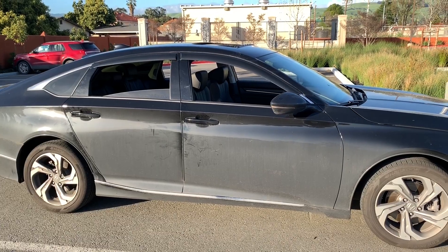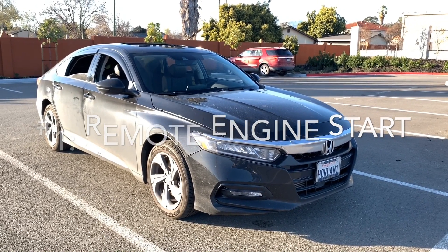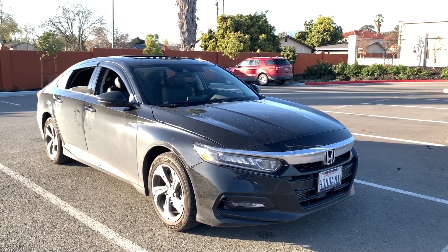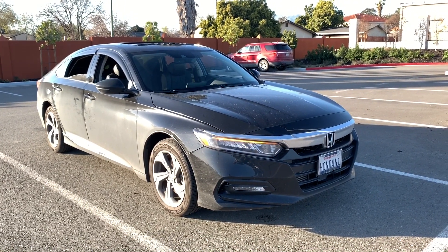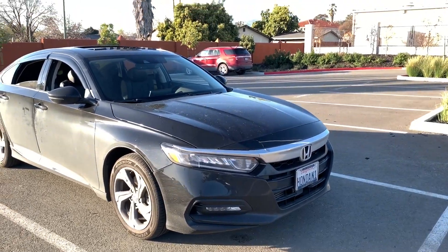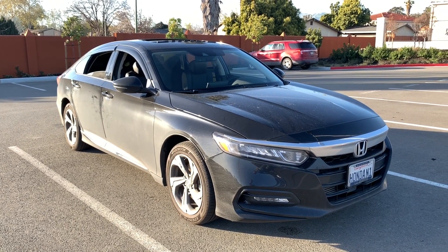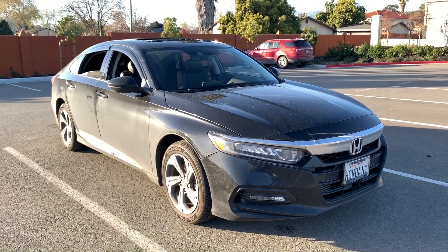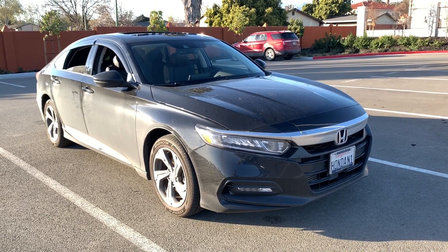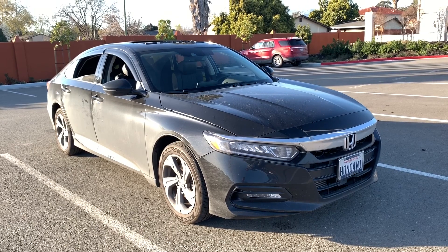Number one — the best of the best — is the factory remote engine start that this car is equipped with. I'm going to show you how it works. There it is — the car just starts right up. This is the number one feature I love the most about this car. You can cool down your car or warm it up before you even get in. That's the number one thing I love about my 2018 Honda Accord.